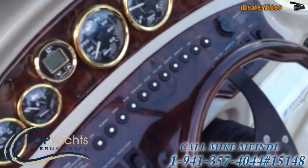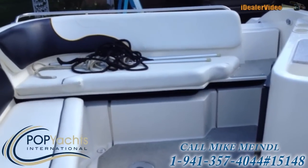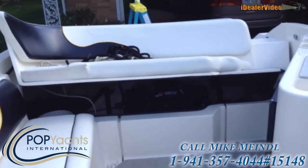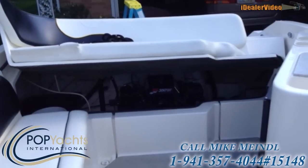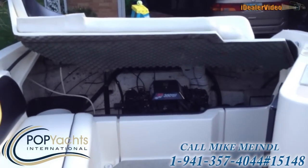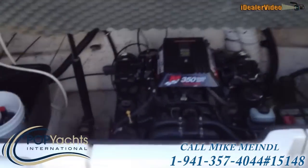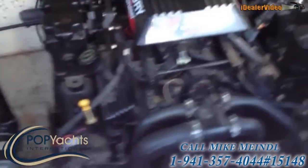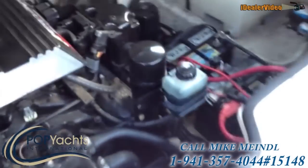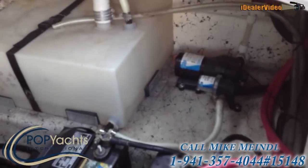Now I'm going to open the engine bay. It's all powered. Here you can see the 350 mag MPI. It's really clean. All the maintenance is documented. There's the two batteries. There's the water tank — I think that's a 10 gallon, it might be 15, I'm not sure.